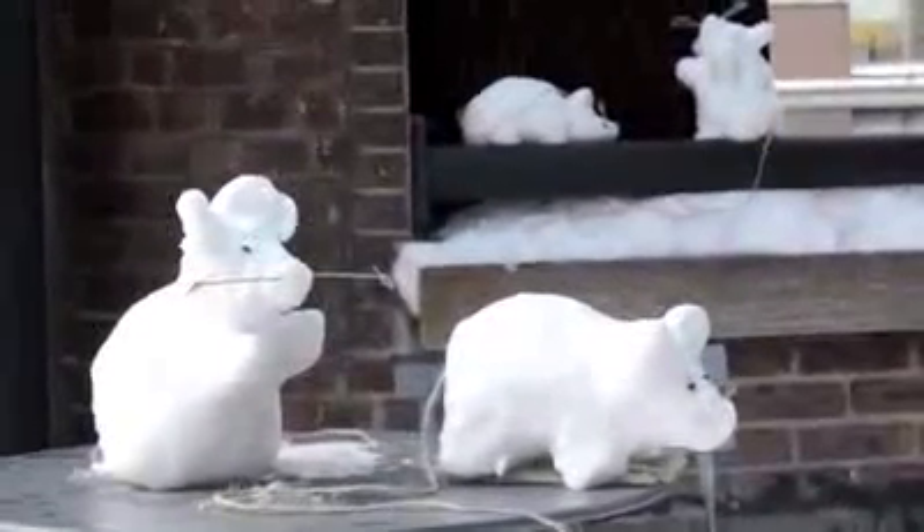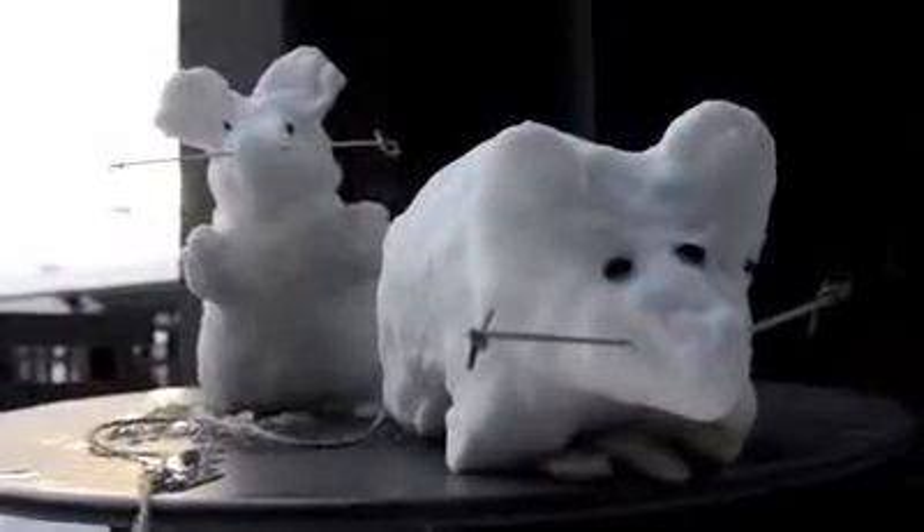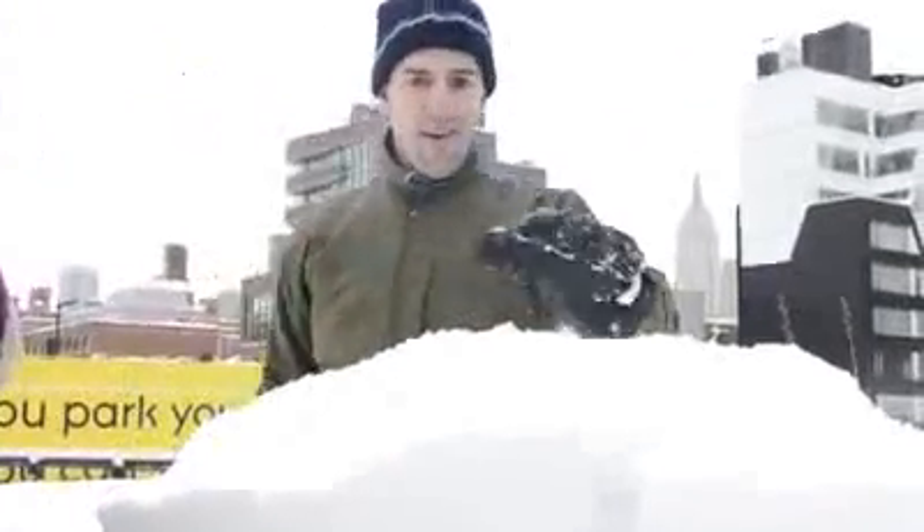We made some snow rats. We sort of came up with it together. It's something we've made before actually, and we thought it'd be a perfect one to do here on the Highline in New York City.